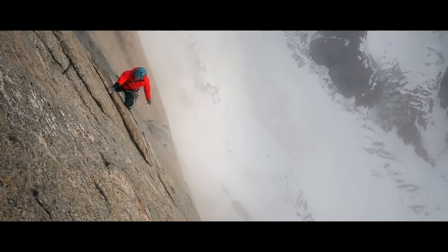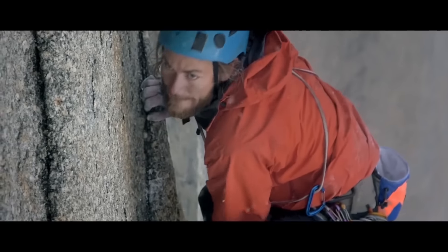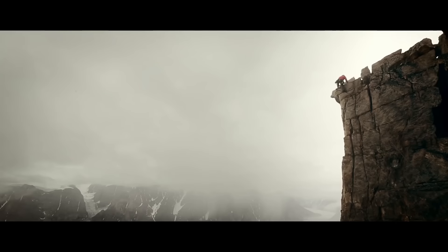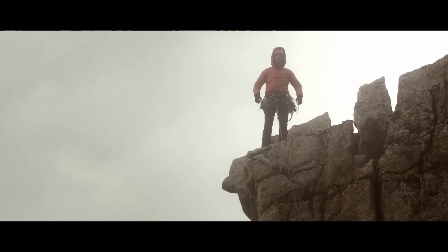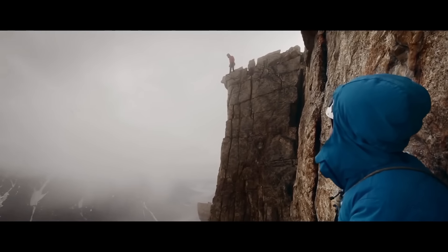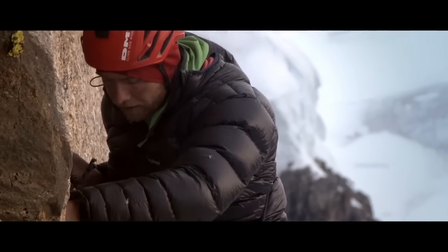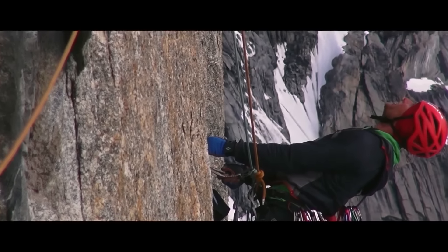Thankfully the upper half of the Mirror Wall was just unbelievably good. You can see in the film — it's just splitter cracks, hard and steep but safe, and really good quality. Like 15 pitches in a row of three-star classic climbing, it was so good. For me, in some ways, anti-climax is a strong word, but as soon as I got to the top I started thinking about the descent and how we were going to get down with all the gear. In a strange way I think the highlight of the trip was a couple of days before we topped out — a really hard aid pitch that was truly amazing.